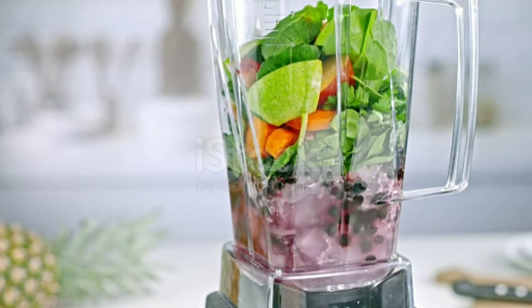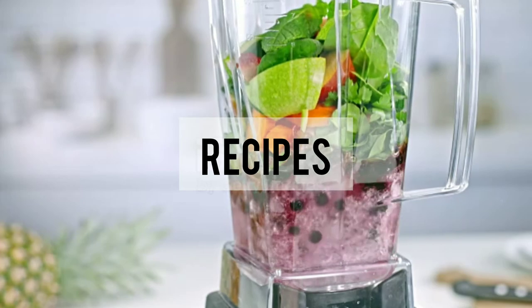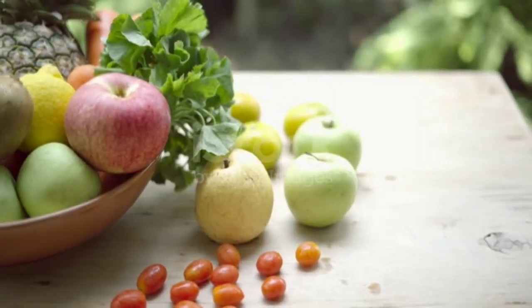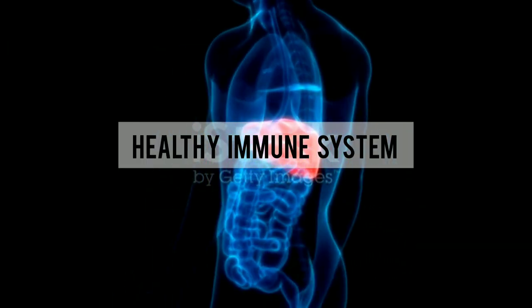In this video I have recipes which are high in vitamin C, nutrient dense, and will give the body a flood of nutrients which will help to build and maintain a healthy immune system. The first immunity boosting juice is green juice.